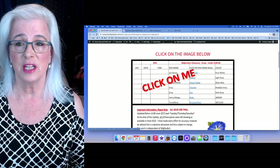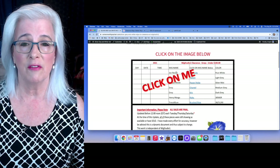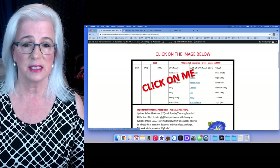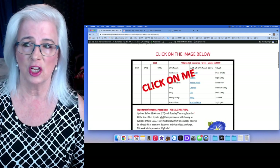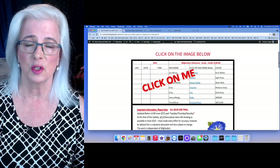This page will change every Tuesday, Thursday, and Saturday. All you ever have to do is click where it says 'click on me.' This graphic will most likely stay as it is for now until I find something that works better.